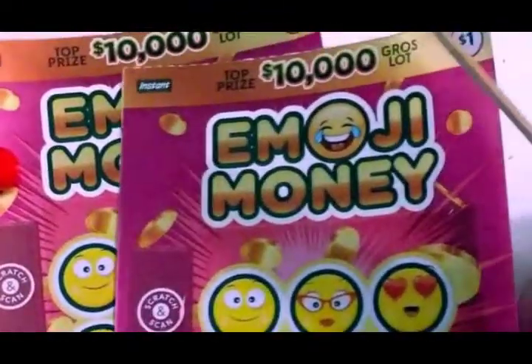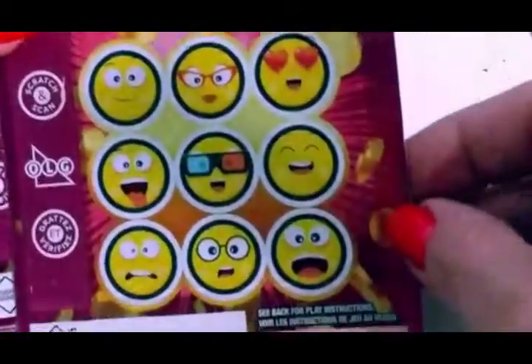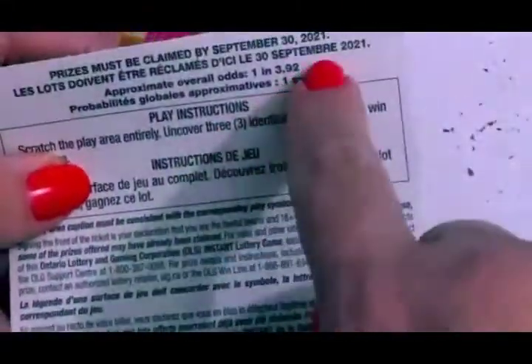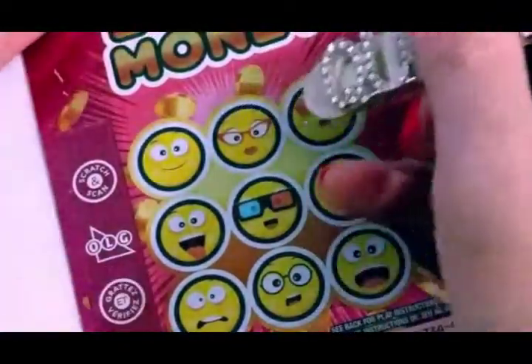Now I'm going to try these — Mjoy Money. Top prize $10,000. You have to scratch and get three matching symbols in each of the phases. And it says it's one in 3.92. These are cards number 45 and 39. Okay, let's start and have fun.